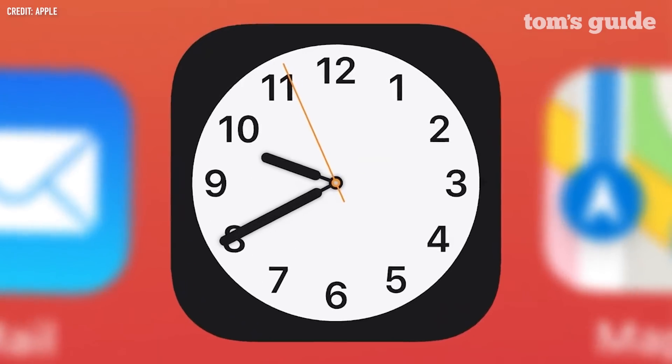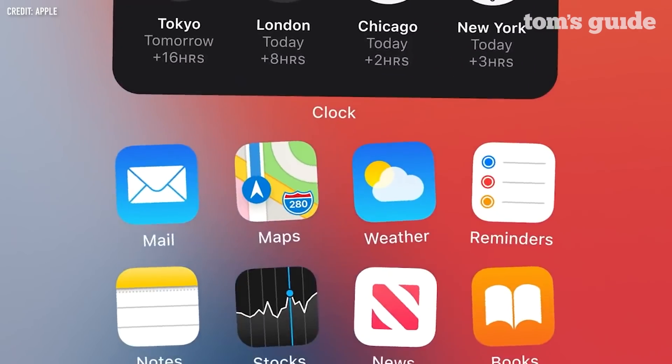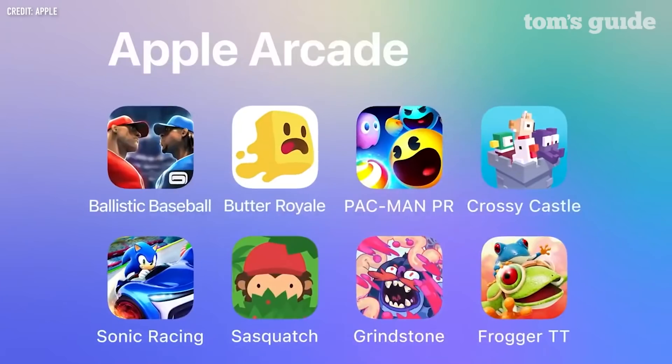iOS 14, the iPhone's next big update, is nearly here. The public beta isn't available quite yet, but the developer beta is, and we've gone hands-on with it to show off the biggest features.